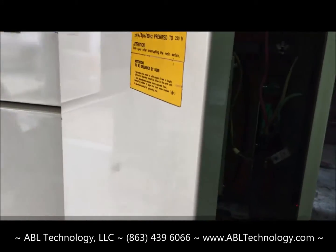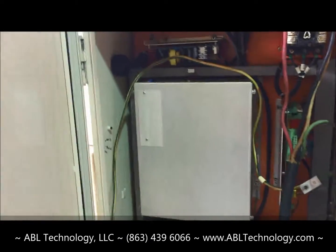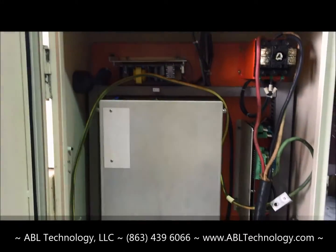It's wired 230 voltage, three-phase. The electrical cabinet is very clean.